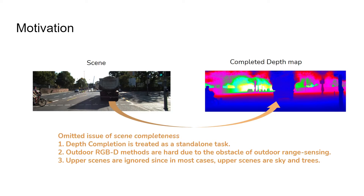This issue, which we call scene completeness, is mainly ignored in previous work. First, depth completion is treated as a standalone task. Second, outdoor RGBD methods are hard due to the obstacle of outdoor range sensing. Third, outdoor upper scenes are ignored since in most cases they consist of sky and trees.